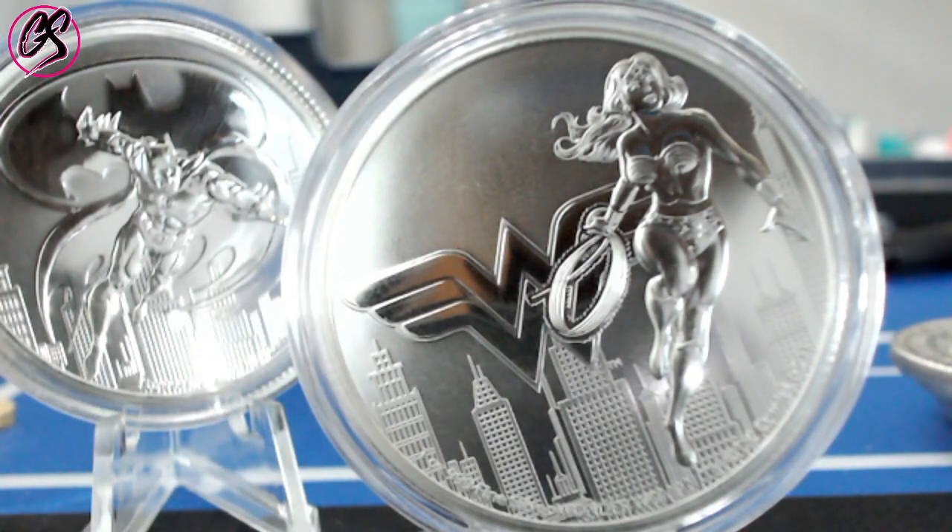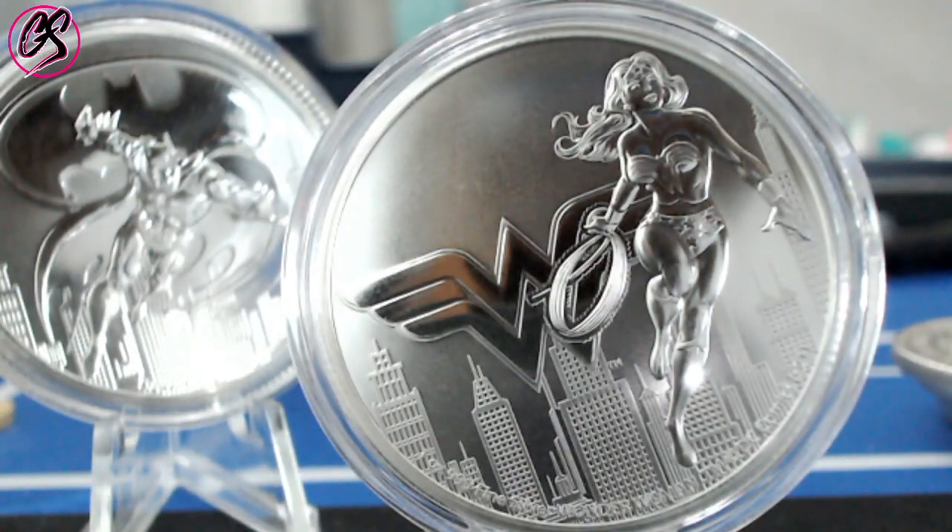The Marvel series is a very popular series. The first release, which is the Spider-Man, is now worth about $190. So there is massive opportunity for flipping these coins, even though DC is maybe not as popular as Marvel.